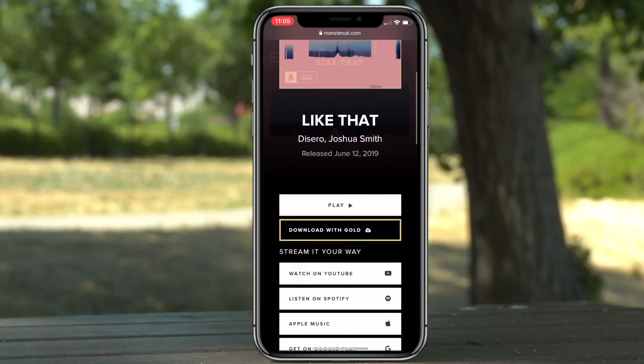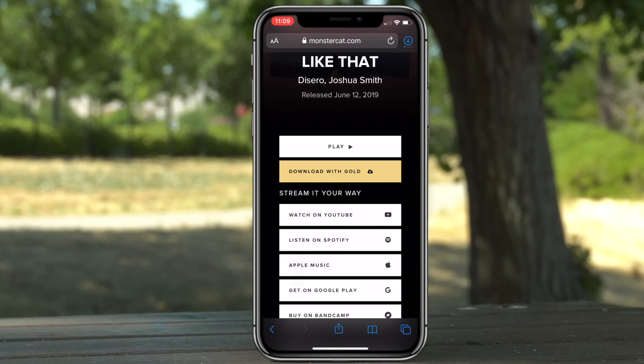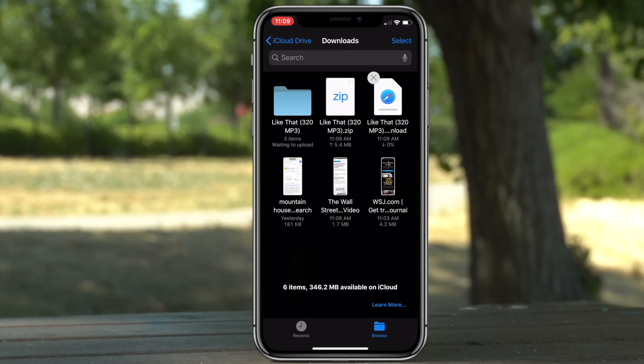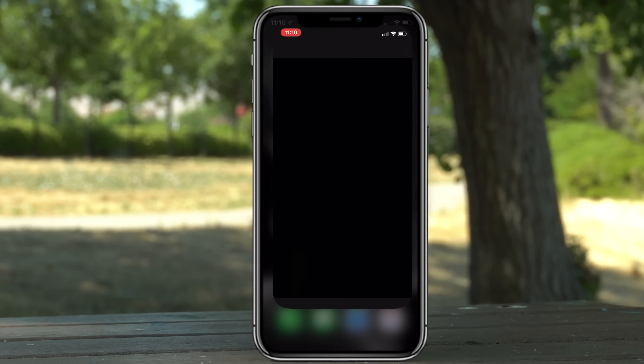Safari now supports downloads — it has a download manager. Whenever you download an MP4 file you can see the progress of the download, and it now fully supports unzipping files, browsing through all the contents, as well as playing audio or viewing video of the file.